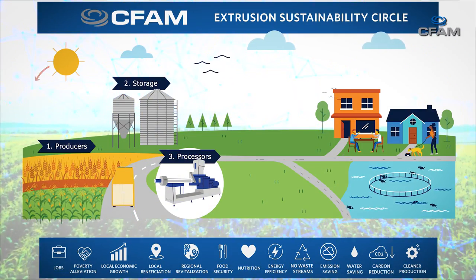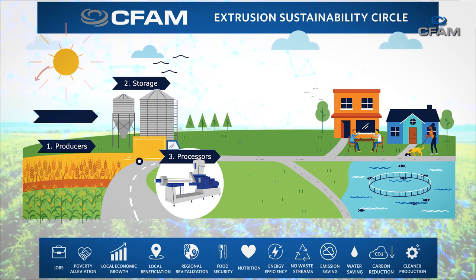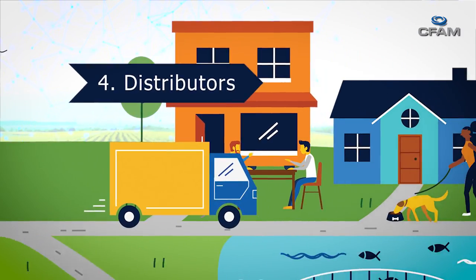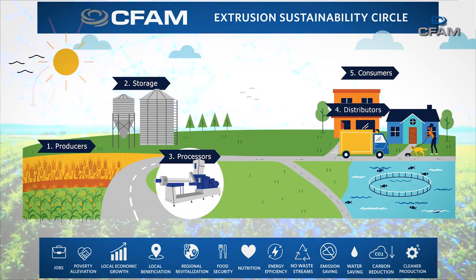We also need to process those products because, as humans, we need to eat cooked food — we cannot digest uncooked grains and pulses. From the processing plant, we have a value-added product which is distributed through the network to the end consumer. So the whole process flows from energy from the sun, into the grains, to the processing plant, through the distribution channel, to the food we eat — and we eat the food to get energy.